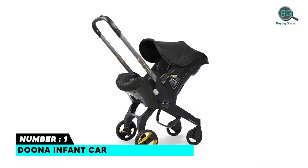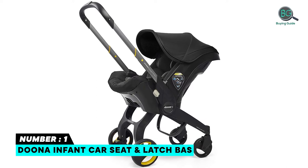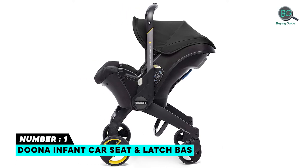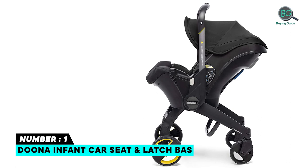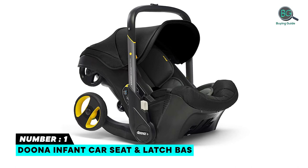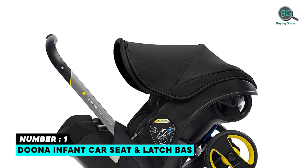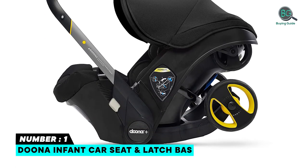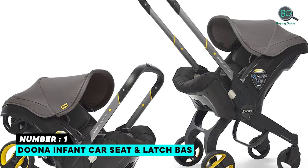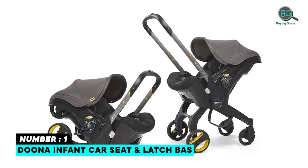Number one: Duna Infant Car Seat and Latch Base. Features a five-point harness with infant insert and head support, and an adjustable handlebar that acts as an anti-rebound bar inside the car. Three-layer anti-rebound and side impact protection. Removable and washable baby-safe breathable fabrics. Range of stylish colors available. Suitable for infants from 4 to 35 pounds. TÜV and FAA aircraft approved. Protective seat cover included. One-click large base with safety lock indicator.